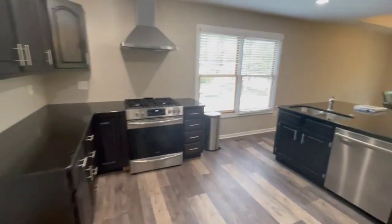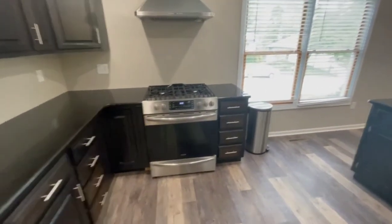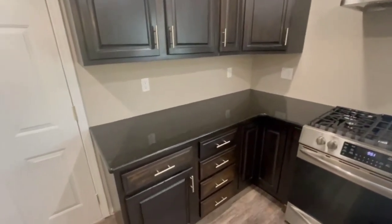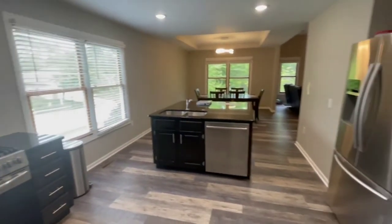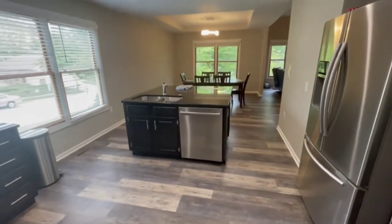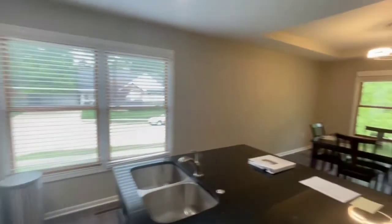Coming into the kitchen, you'll notice there are brand new appliances. We've got a gas range and brand new granite countertops. A nice open floor plan was added, and we've got a huge island here with lots of lighting.